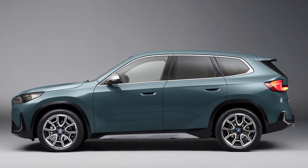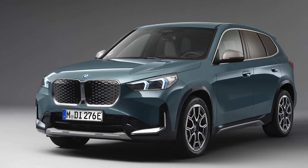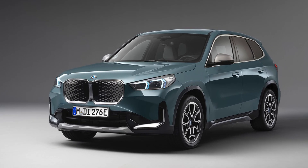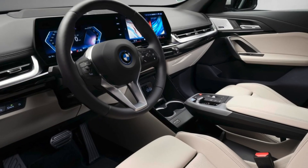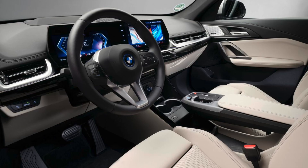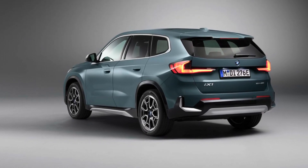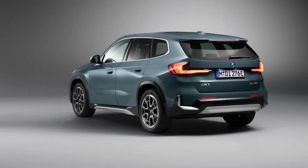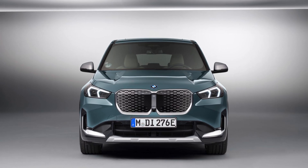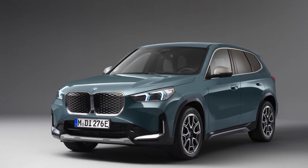The curved display comprises a 10.25-inch information display and a 10.7-inch control display, central to the system. With the improved Quick Select, users can access functions directly for a smoother experience. For perspective, the eDrive20 is a sibling to the all-wheel-drive iX1 xDrive30, which sports two electric motors powered by the same 64.7 kWh battery but packs 313 horsepower, hitting 100 km/h in just 5.3 seconds.